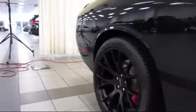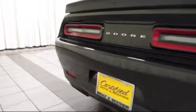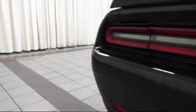It also features a configurable drive mode, navigation system, heated front seats, Pirelli brand tires, and has less than 15,000 miles on the odometer.